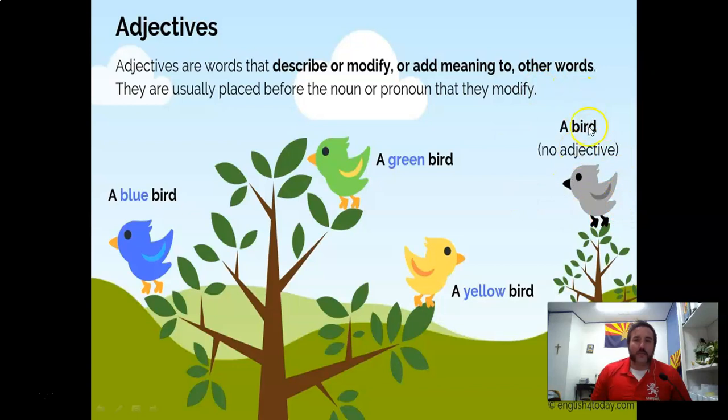If you have a bird — 'bird' is a noun, it's an animal — the adjectives describe the bird. Maybe there are a hundred birds in the tree, but you need to describe it: the small yellow bird. 'Yellow' is the adjective, describes the noun 'bird.' 'Green' is an adjective, describes the noun 'bird.' An attitude also describes the noun 'bird.'